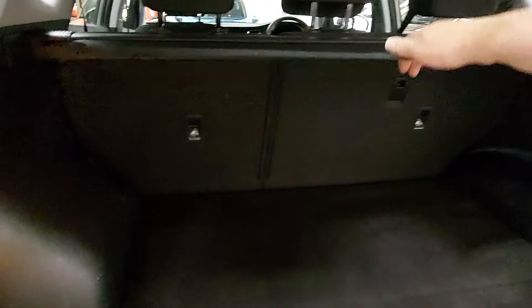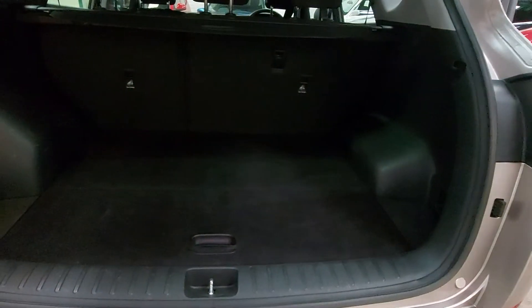Pop the load cover back there — plenty of room in the boot. Nice condition, not all marks or anything. There are a few little scuffs on the side trims there, but it's been well done.